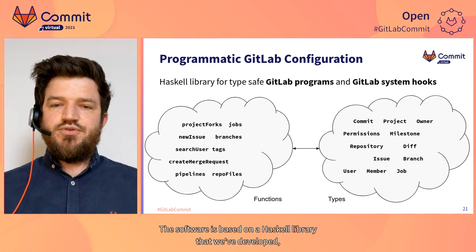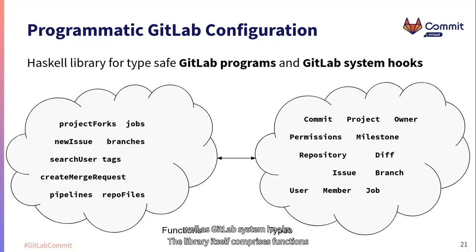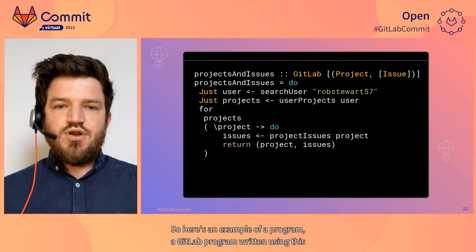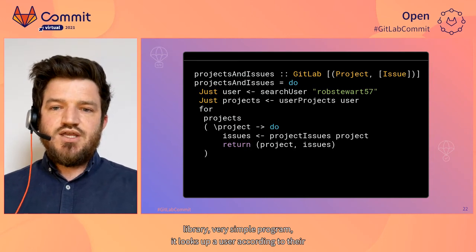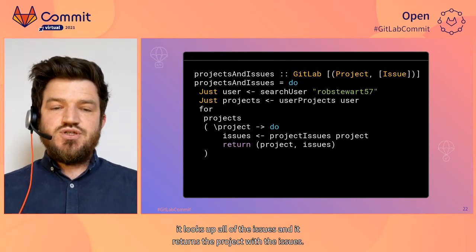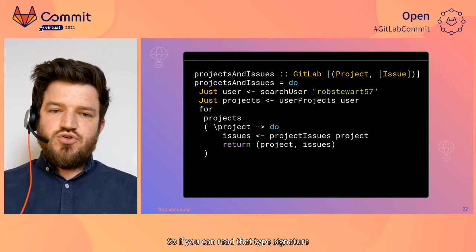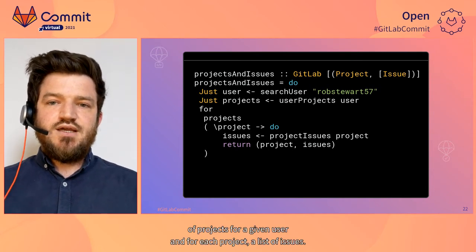The software is based on a Haskell library we've developed, which allows developers to write GitLab programs as well as GitLab system hooks. The library comprises functions to orchestrate a GitLab server, as well as data types in which GitLab data is stored — things like information about users, commits, and repositories. Here's an example of a GitLab program written using this library: a simple program that looks up a user by username, finds all projects that user has created, looks up all issues for each project, and returns the project with its issues.